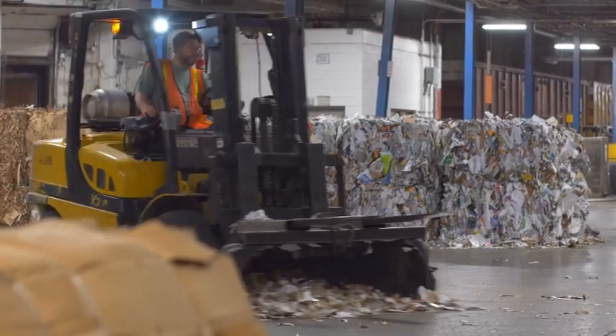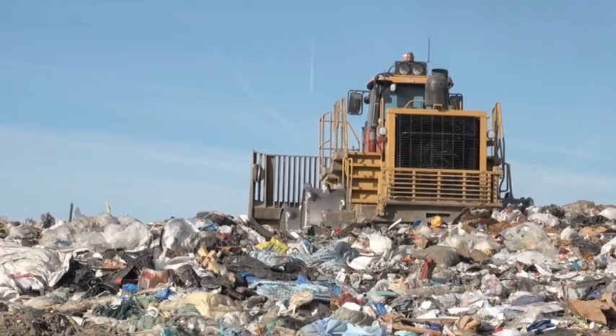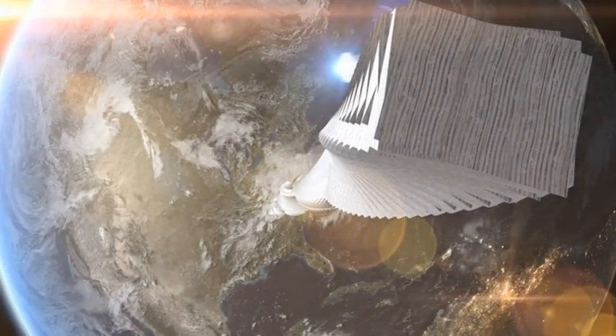Over the course of a single year, the amount of paper product being kept out of landfills is the equivalent of a stack of standard office paper over 7,000 miles high.